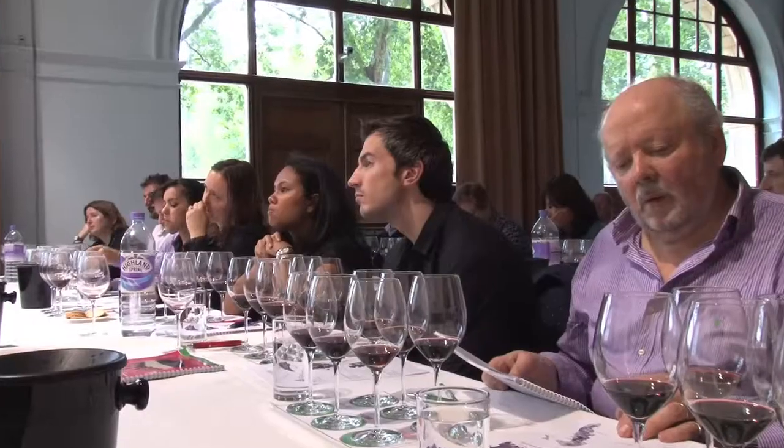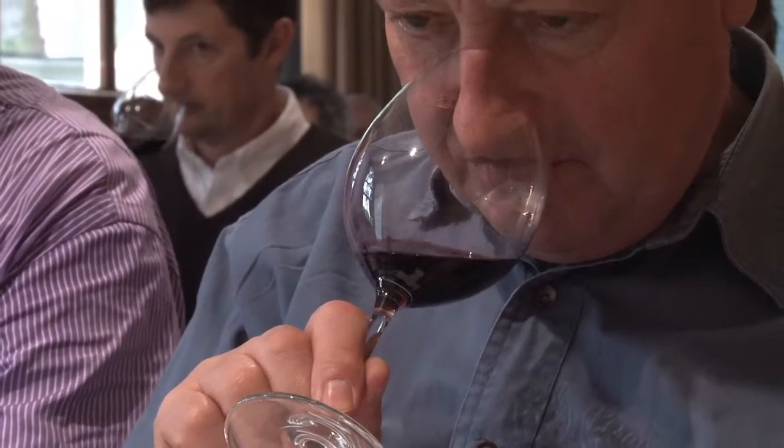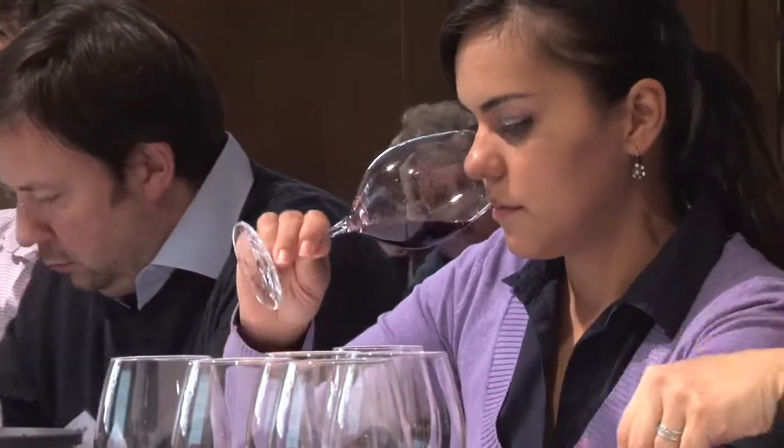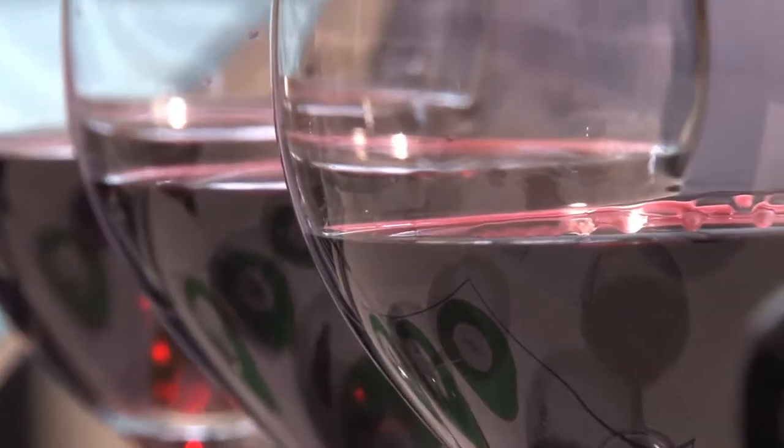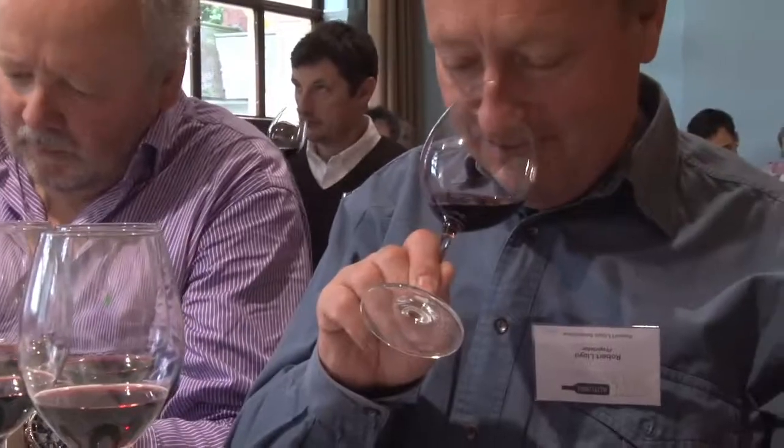Welcome to our Seminar Masterclass on some future icon wines from Italy. One of the joys and frustrations of Italian wine is the sheer complexity of it. They're all really interesting wines, and they all come with awards, commendations, and acclamation. Il Castagno is a wine made 100% from Syrah, from very low yield. It's temperature controlled in stainless steel tanks, with a very slow fermentation of about 15 days.